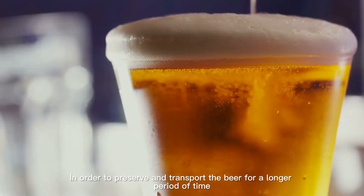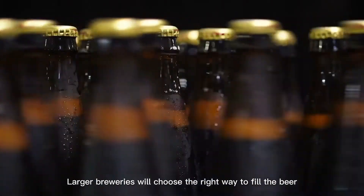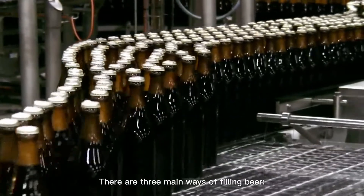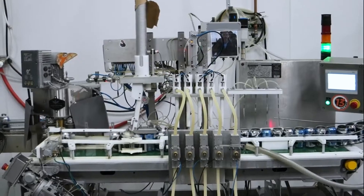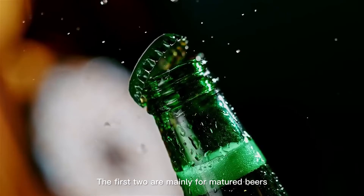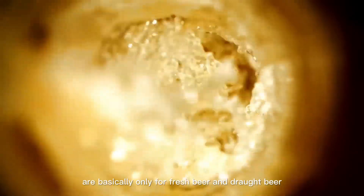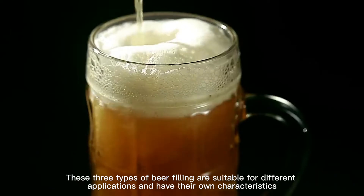In order to preserve and transport the beer for a longer period of time, larger breweries will choose the right way to fill the beer. There are three main ways of filling beer: bottling, canning, and kegging. The first two are mainly for matured beers, but today draft beer is also available in bottles and cans. Kegs, on the other hand, are basically only for fresh beer and draft beer.